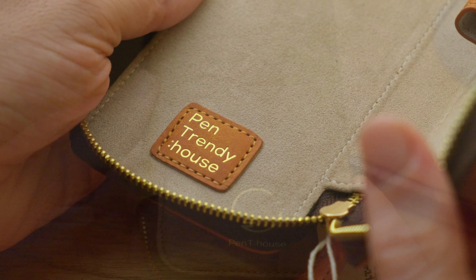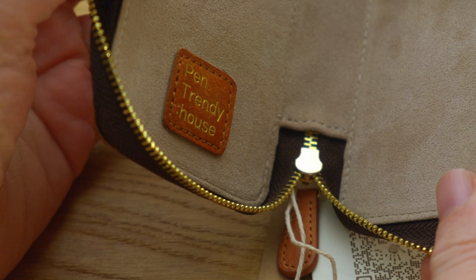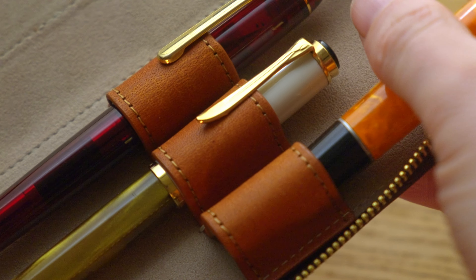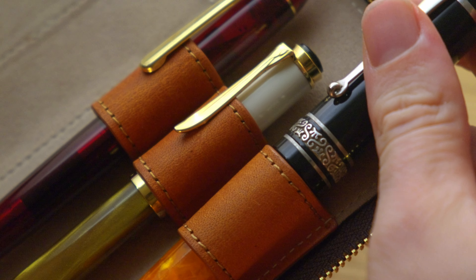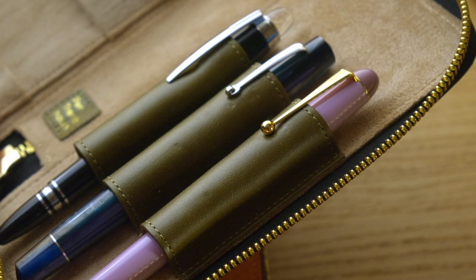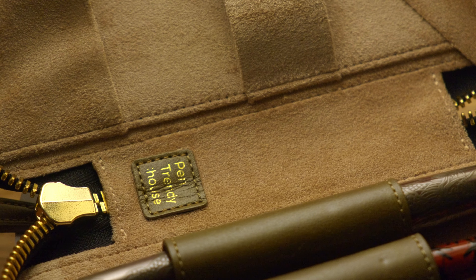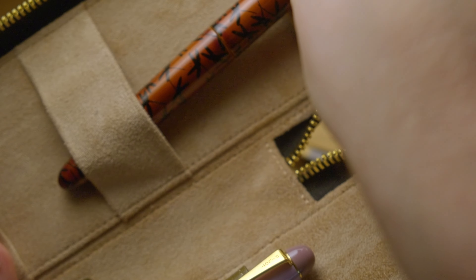While the pen case boasts a suede lining that adds a touch of luxury, the tightness of the pen loops may pose a problem for some users. Bigger pens certainly don't fit and those with taut clips may struggle to fit comfortably. The stiff nature of the pilot clips has already left marks within the leather, which over time could end up looking a little messy. Some rethinking may be needed to accommodate larger pens and stiff ball clips.